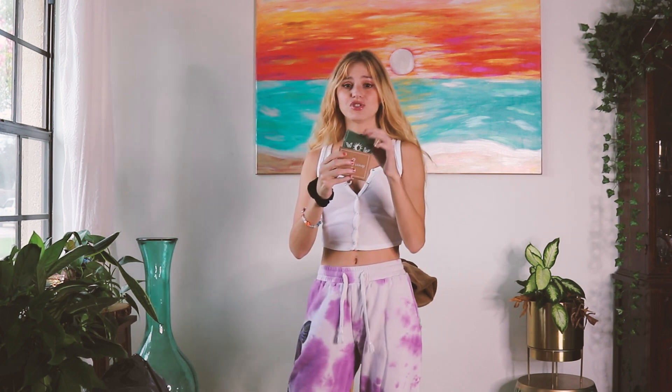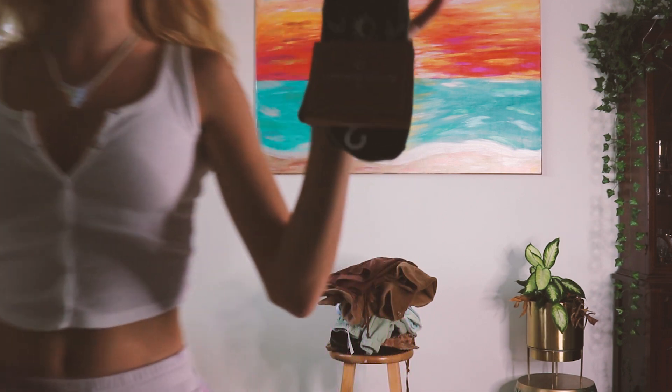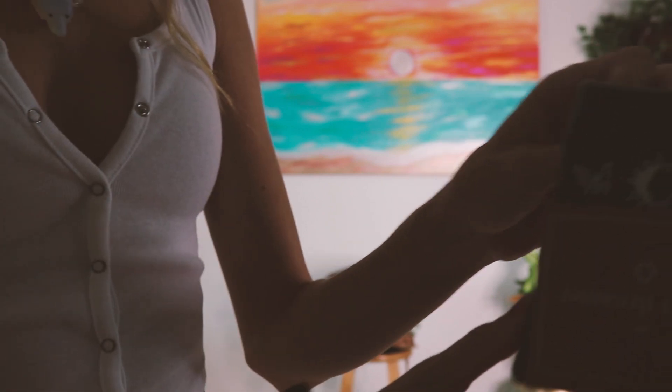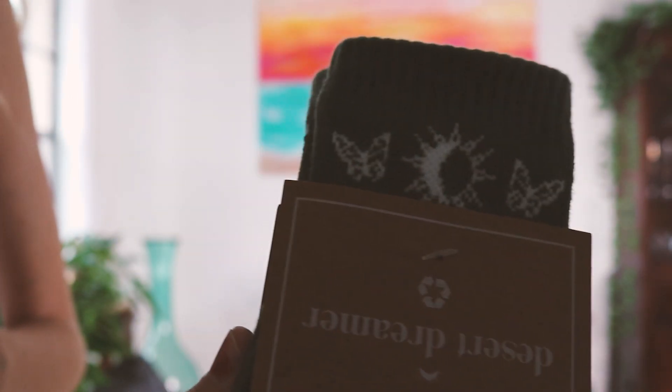I got these cute little socks from Desert Dreamer — they're made from recycled polyester, which is what they say. They're all really cute; these ones have a little butterfly design on them. I also got all these little essential t-shirts — basic tank tops — all for really cheap on sale. I got this little nude tank top; I wear a lot of crop tops.